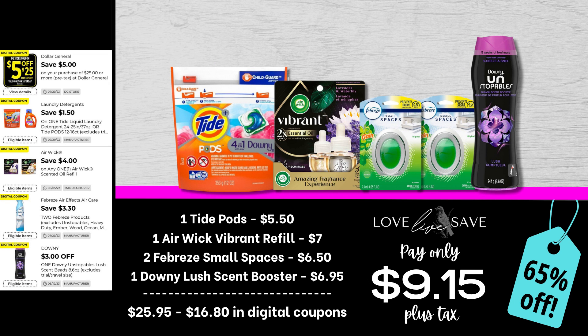And I saved the best one for last, in my opinion. Grab one small bag of Tide Pods, one Airwick Vibrant plug-in refill, two Febreze Small Spaces, and one Downy Lush Scent Booster. After all coupons, our total out-of-pocket comes all the way down to $9.15 plus tax for an awesome 65% off savings.